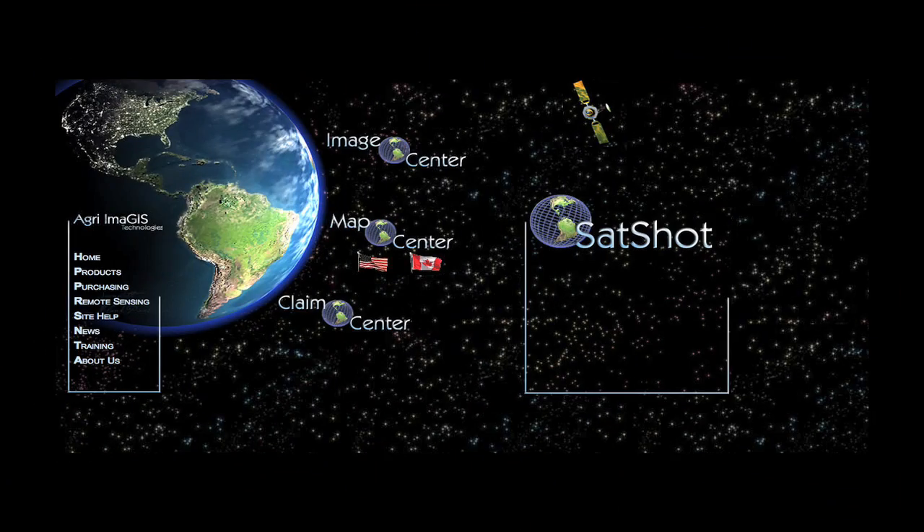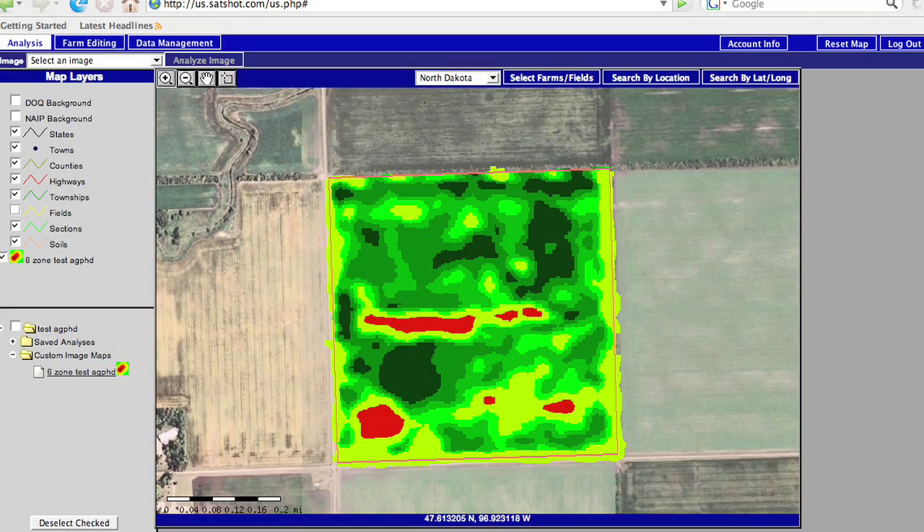Let's talk specifically about some of the stuff we looked at on our farm, where we were using SatShot — just going to their website and accessing that information. As the season went along you could see how things were shaping up.